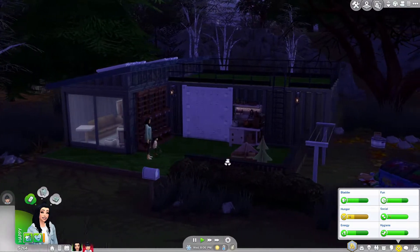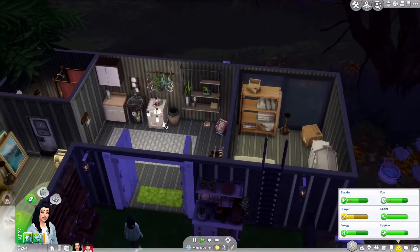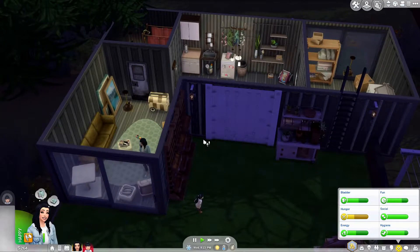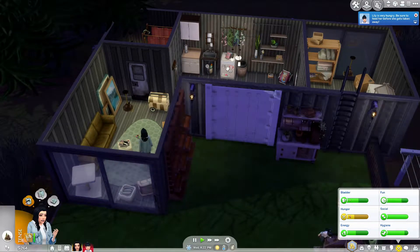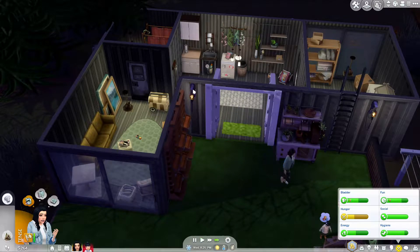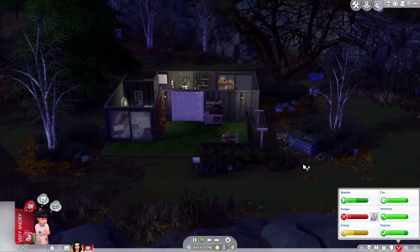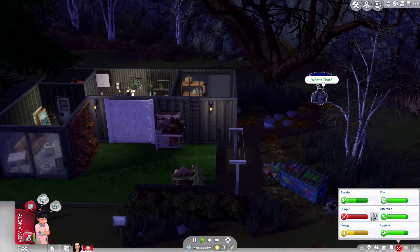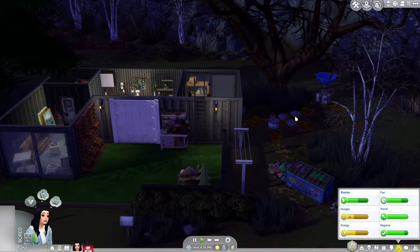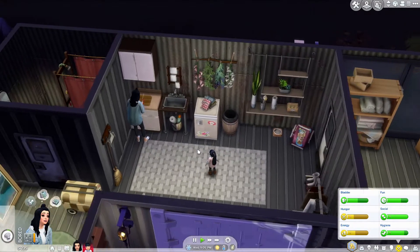This is their container home. It's so cute. Let me get Lily something to eat and then I'll show you guys. Let's serve dinner — I guess we'll just do a salad. Living off the grid has its perks, right? We have a junk thingy over here, a water collector. I don't really know how to use all this stuff. We have our laundry and stuff. Lily, we need to get you inside. We're making our garden salad.